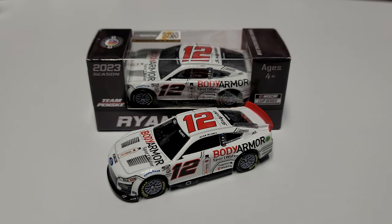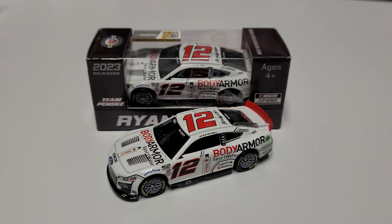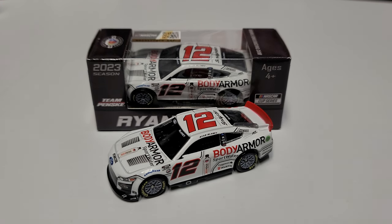Welcome back to another diecast review. Today we're taking a look at Ryan Blaney's 2023 Body Armor Sports Water 1:64 scale diecast that ran at Atlanta — it was actually released at Atlanta too. They were able to hold the paint scheme for a full year, let it come out before it was announced, and have it at the track that same weekend. You could literally buy the car as it was being unveiled at the racetrack, which is pretty cool.